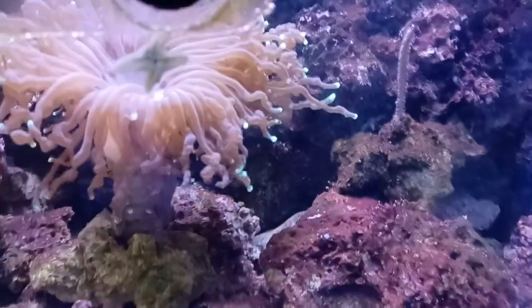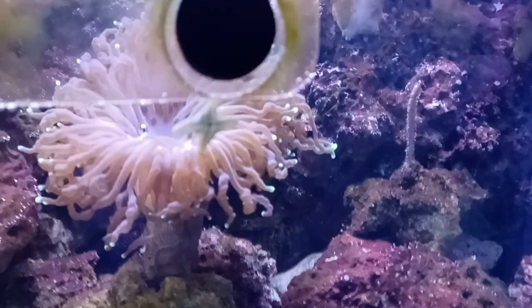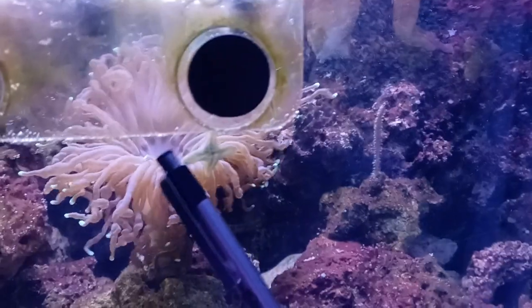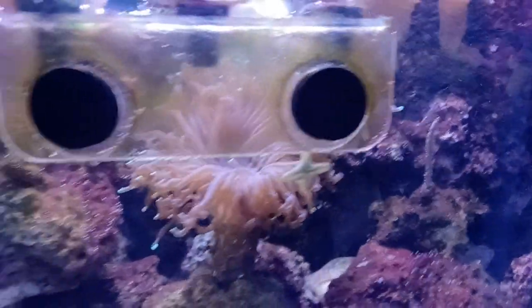Check out this large pest sea star. I don't know if you can see them right here. I noticed they eat the algae off the glass.